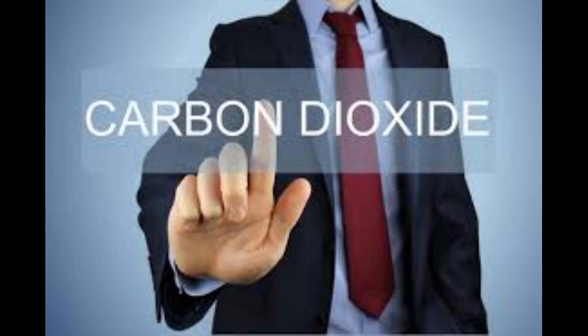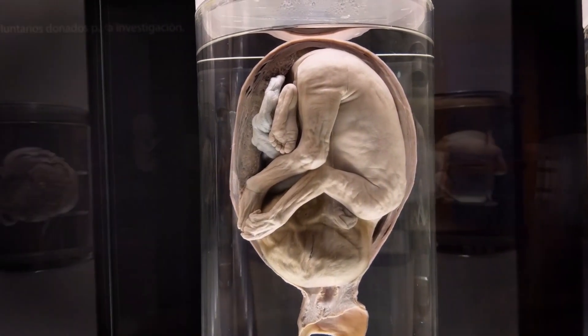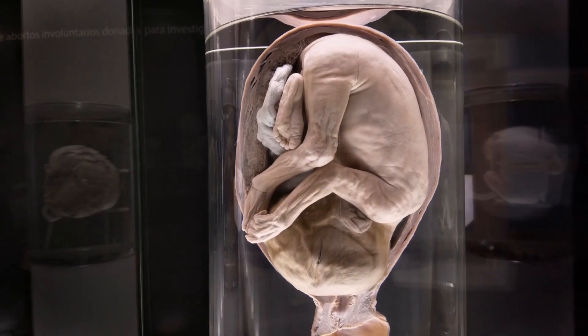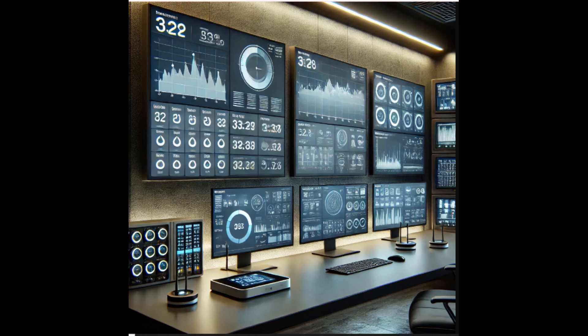Waste products, like carbon dioxide, are also removed through this system, ensuring the fetus' environment remains balanced and conducive to healthy growth. The artificial umbilical cord plays a crucial role in maintaining the fetus' vital functions throughout its development.